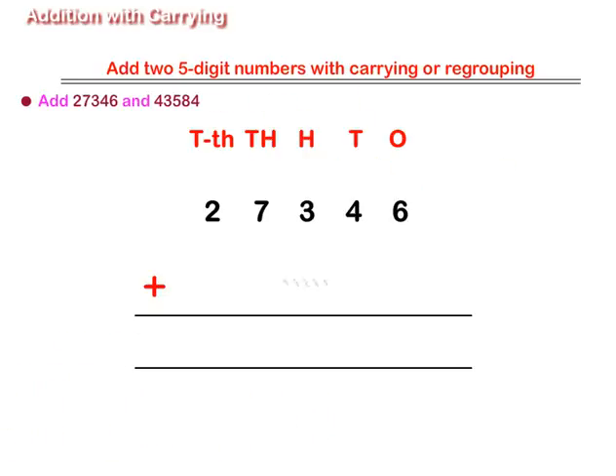Add 27,346 and 43,584. Arrange the numbers in columns as shown on the screen. Then, adding numbers at the ones place and regrouping, we get six plus four is equal to ten ones, or one ten plus zero ones.